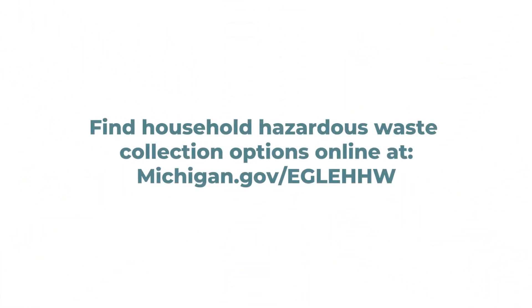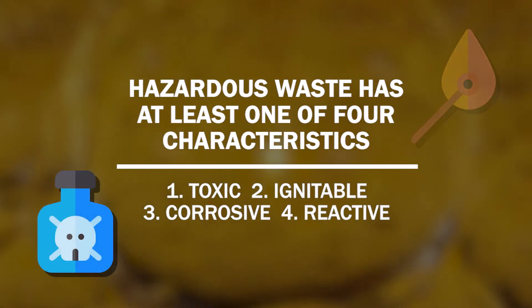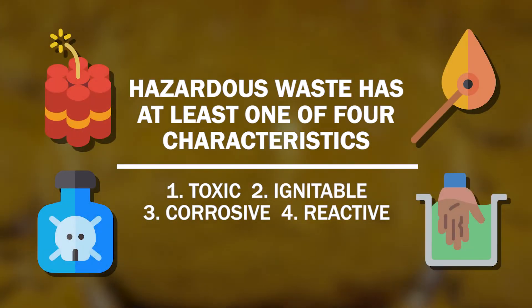We all need to work together to ensure hazardous waste, whenever generated, is managed in the best possible way. So what makes something a hazardous waste? If it's toxic, ignitable, corrosive, or reactive, then it's probably considered a hazardous waste.